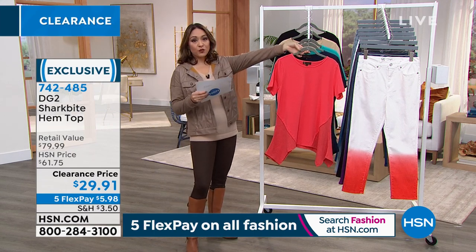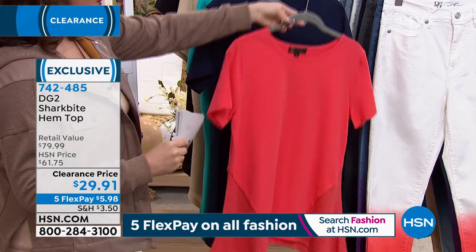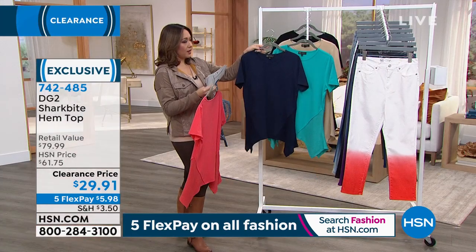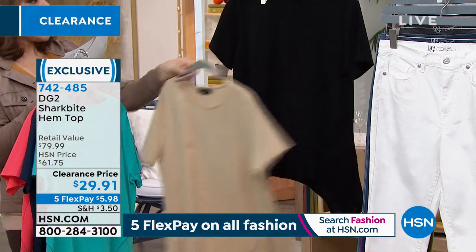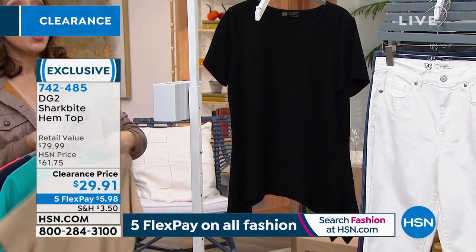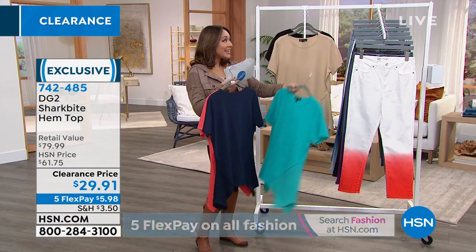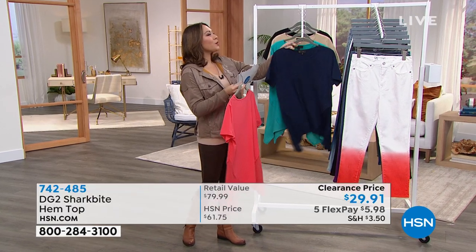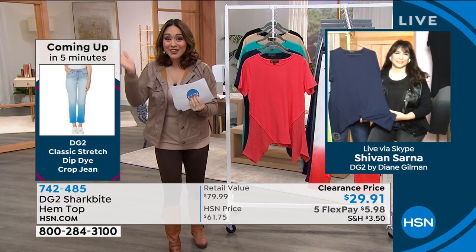Colors include beautiful coral — which by the way goes perfectly back with the dip dye jeans we're talking about next — navy, aqua, sand, and black. Extra small through 3X, machine wash dry flat. It's $50 off the retail price; at retail this would be an $80 shirt. Let me bring in Siobhan Sarna, our brand ambassador for all things Diane and HSN host. Good morning!